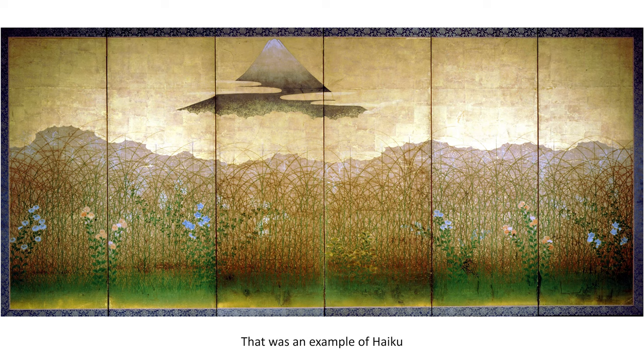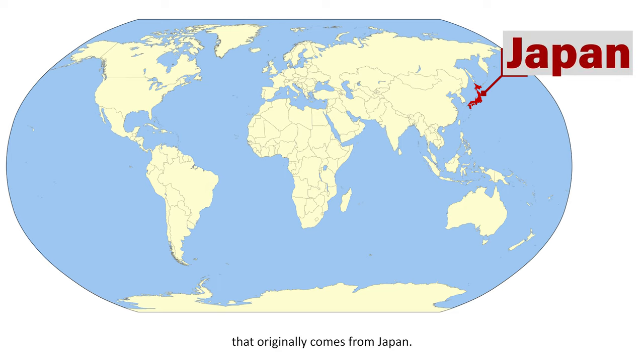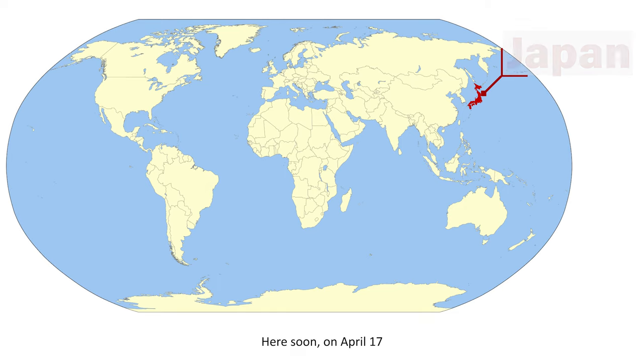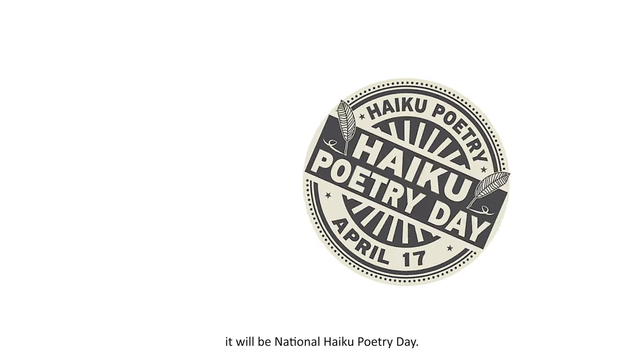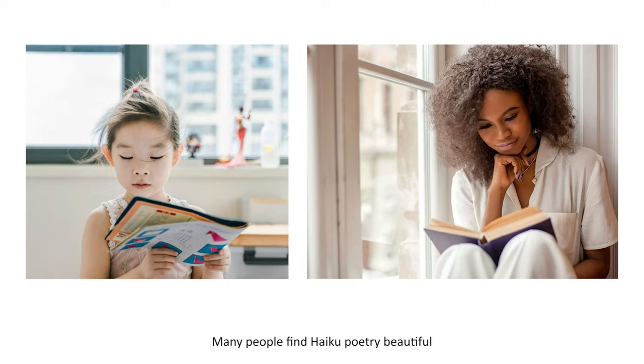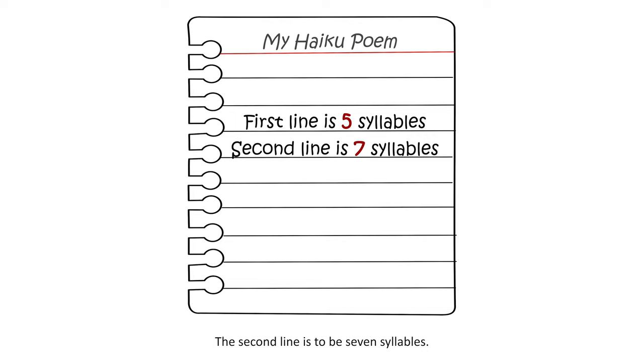That was an example of haiku, which is a special form of poetry that originally comes from Japan. Here soon, on April 17th, it will be National Haiku Poetry Day. Many people find haiku poetry beautiful because it's simple, and it doesn't even have to rhyme. The poem is just three lines long. The first line is just five syllables, the second line is seven syllables, and your last line of poetry will be like your first, just five syllables.